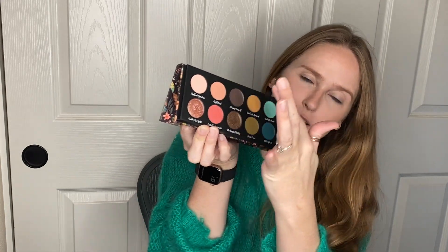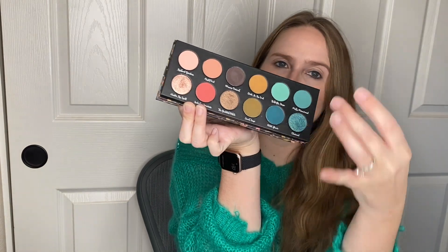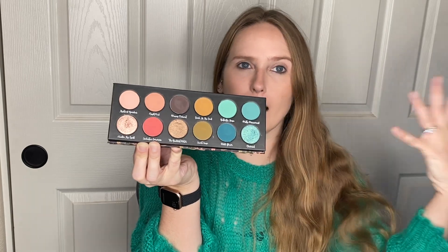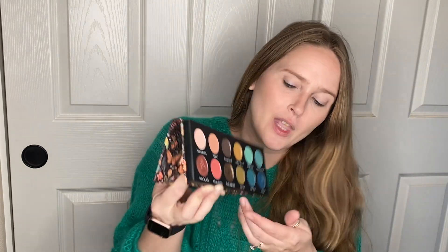They actually came out with a couple new blush colors as well, so I picked those up. We're going to put one of these on my face. I'm excited for that because their blushes are really good. What I'm going to do is swatch this palette in quadrants — I saw someone swatch it that way online and they looked so good that it kind of helped me understand the palette a little bit better. I'm going to pick one of those quadrants based off the swatches and just do a look with that, and then I'll use one of the blushes.